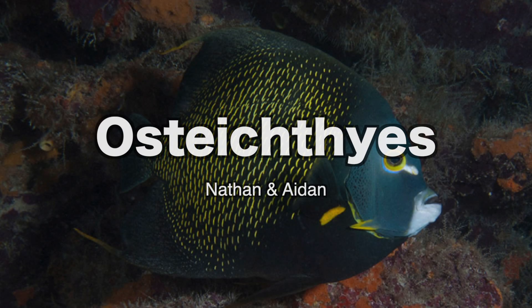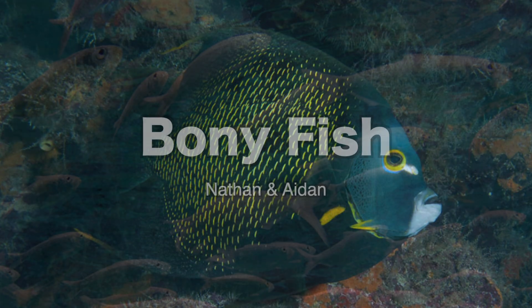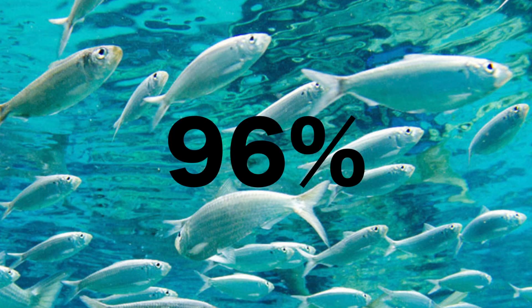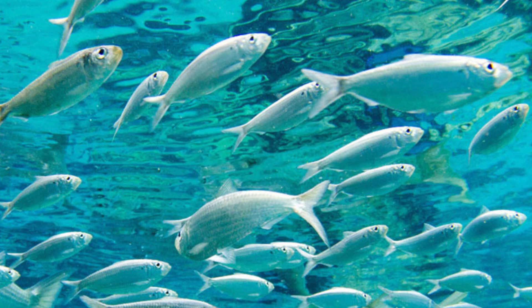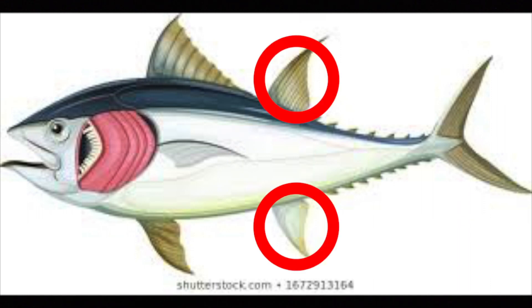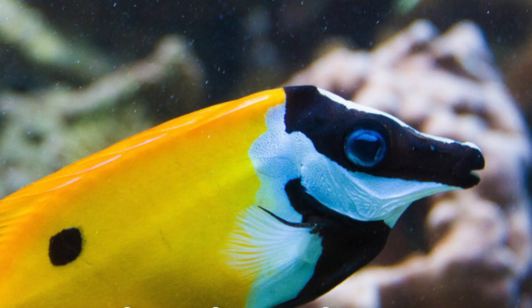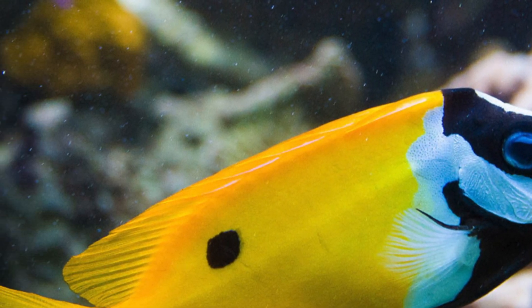Our class is scientifically known as Osteichthyes, or more commonly known as bony fish. They are part of the Chordata phylum. Bony fish make up 96% of all living fish in our biosphere. They are cold-blooded vertebrates who breathe through gills and use fins for movement. They have general characteristics like a skeleton of bones, scales, paired fins, one pair of gill openings, jaws, and paired nostrils. Most bony fish have swim bladders as well.